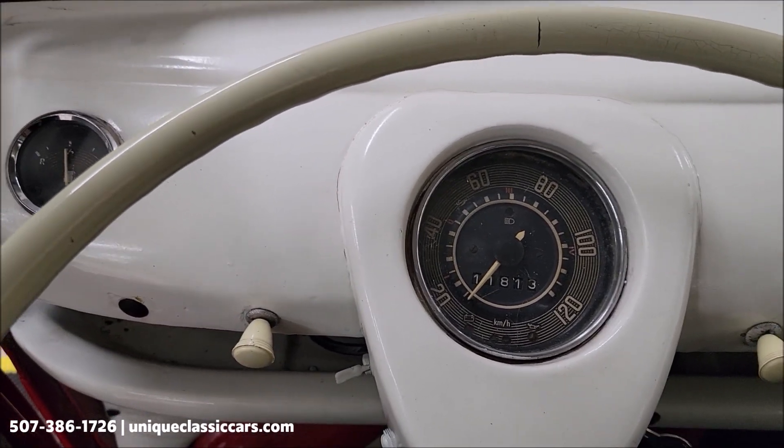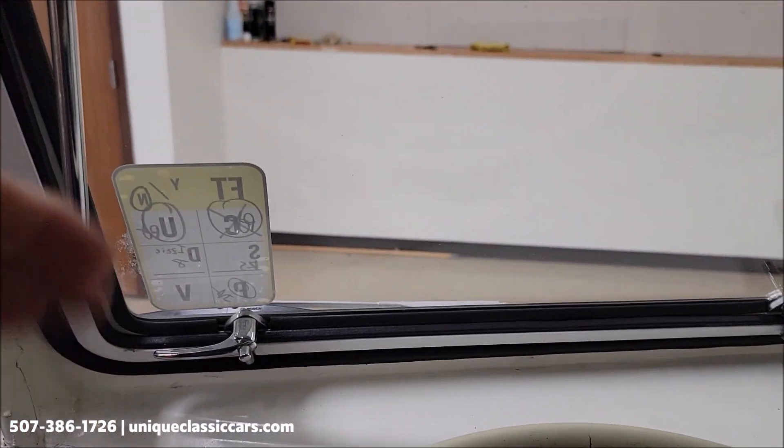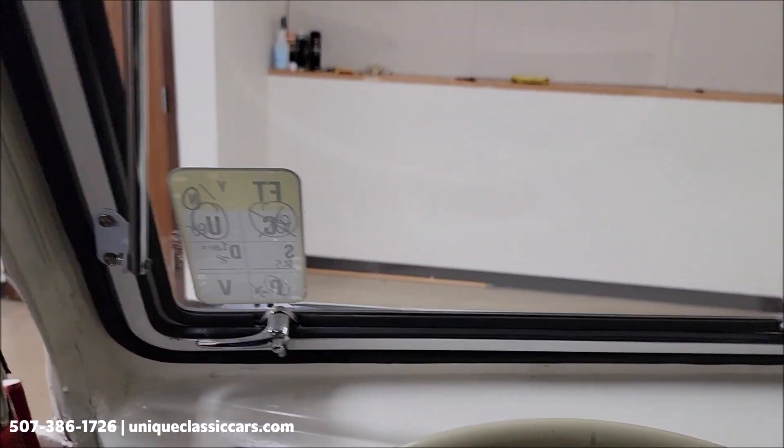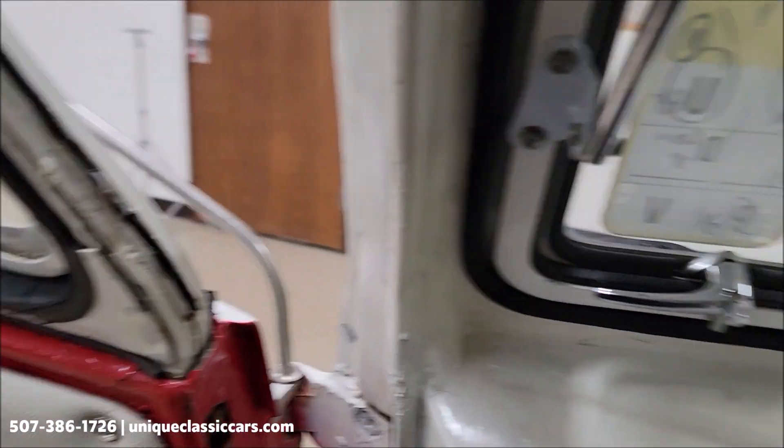Make sure we're in neutral. Starts easily. You can see these windows can be vented open for circulation, and of course the sliding side windows also. Kind of cool.